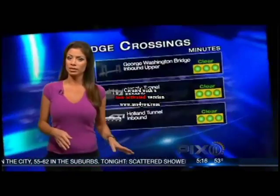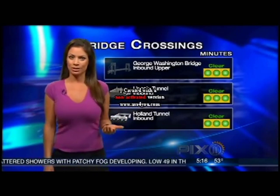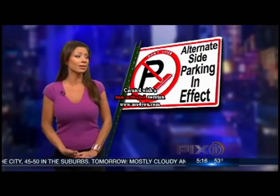Low level right now, with our beautiful Jill Nicolini with a quick check.